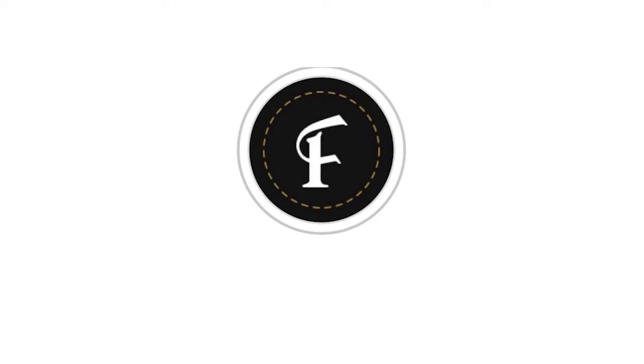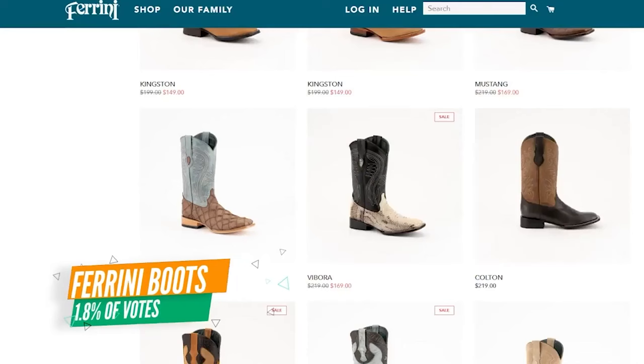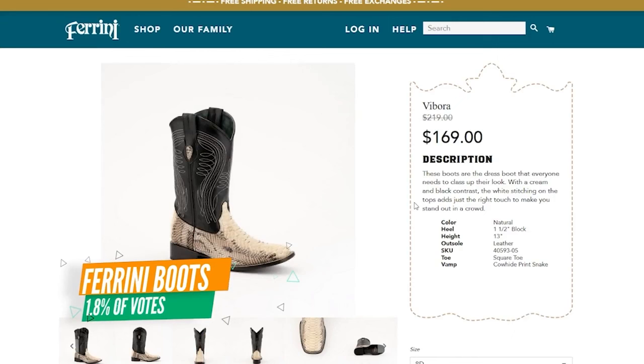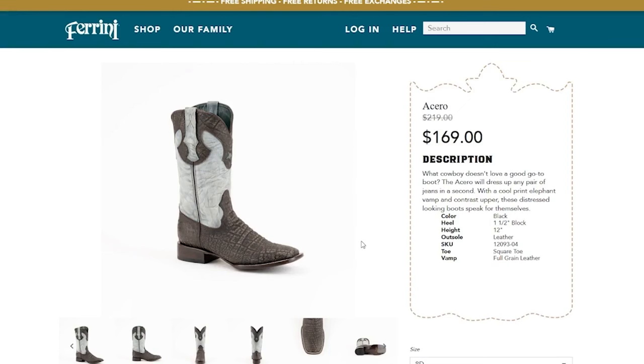Coming in at number eight is Farini Boots, with just under two percent of the votes. Their prices are starting to push toward two hundred dollars, but they have some of the best print exotic boots you can find. They've really dialed in what their prints look like — the snakeskin looked really good, and they also make a print elephant and a print sea turtle boot, with little scars included to make it look even more real.